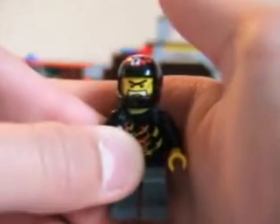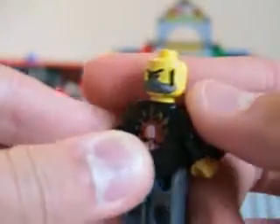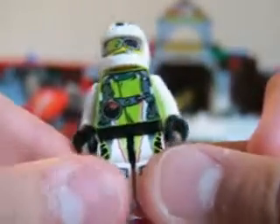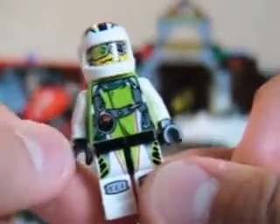Let's start. First up is Bulba Blaster. He's the leader of the World Racers for some reason. He has pretty good back printing, of course he has a back face, and no printing on the pants.